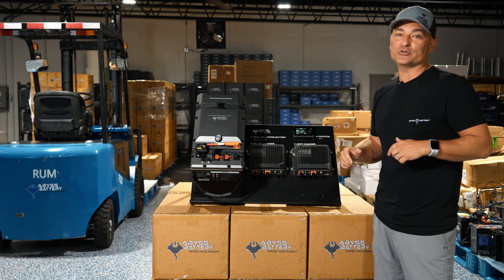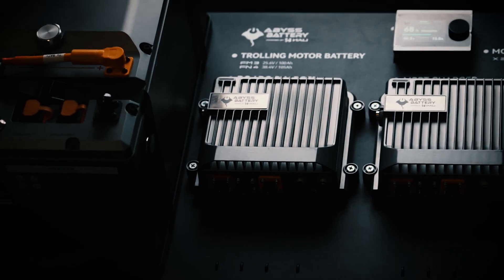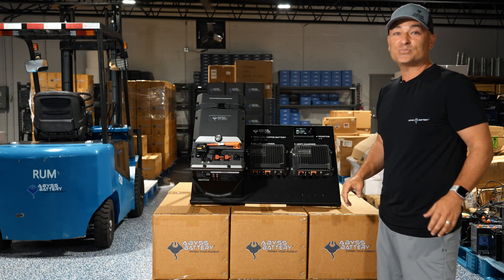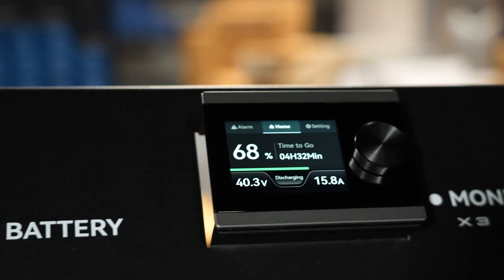We're finally ready to introduce it to you. Right here behind me we've got our trolling motor battery — this is the heartbeat of the Infinite Series. As you can tell, we changed the entire design and construction of our battery. The battery management system is even better than our existing battery lineup; we just continue to make so many advancements with technology.